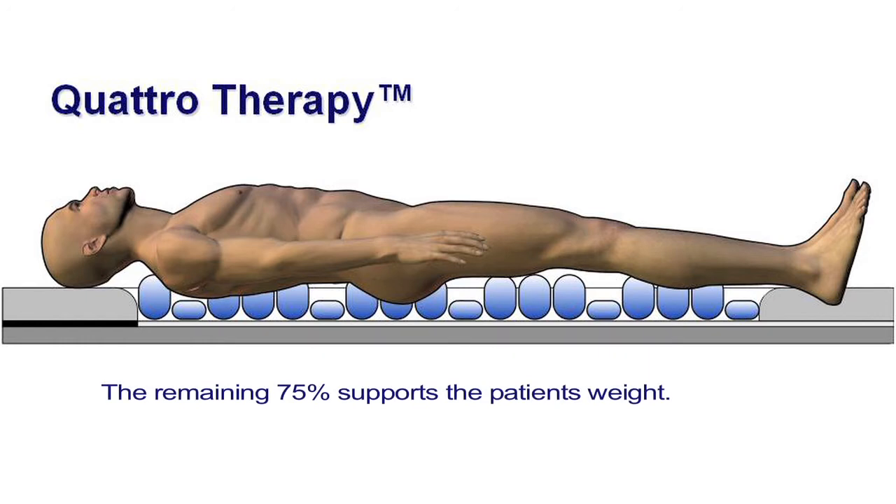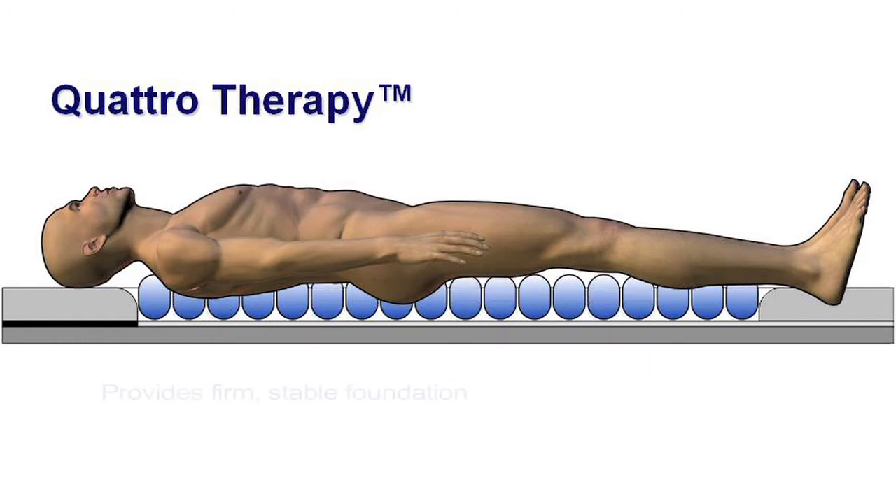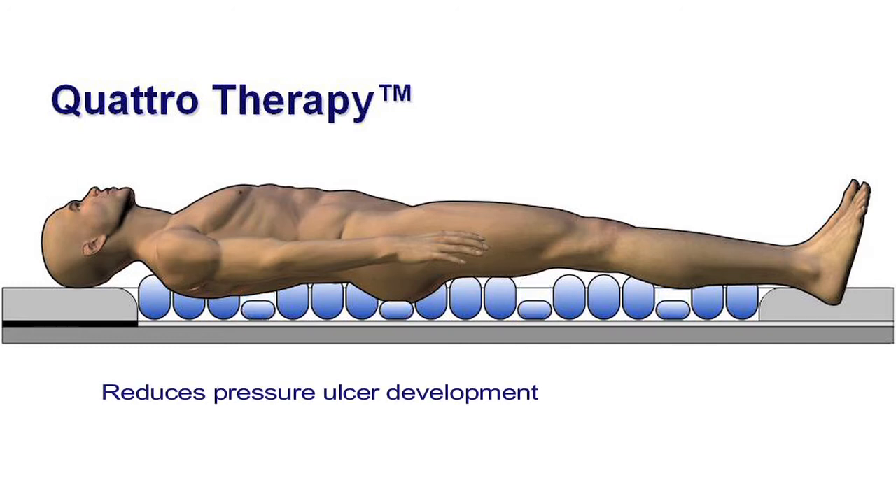The remaining 75% of the mattress supports the patient's weight and provides a firm, stable foundation for the procedure. This proven method of pressure redistribution reduces pressure ulcer development in those areas most susceptible to skin breakdown.